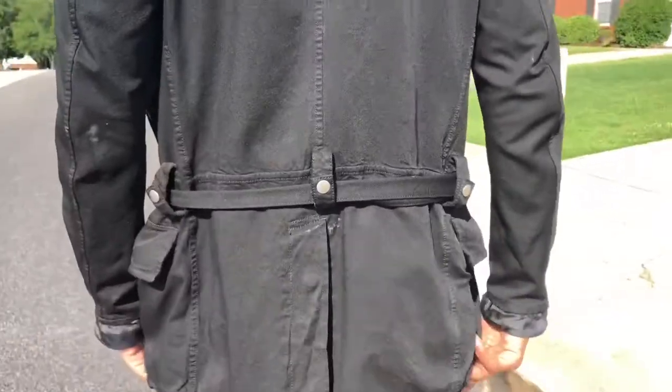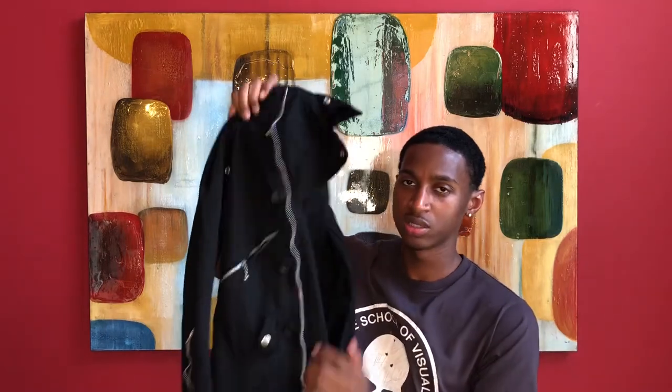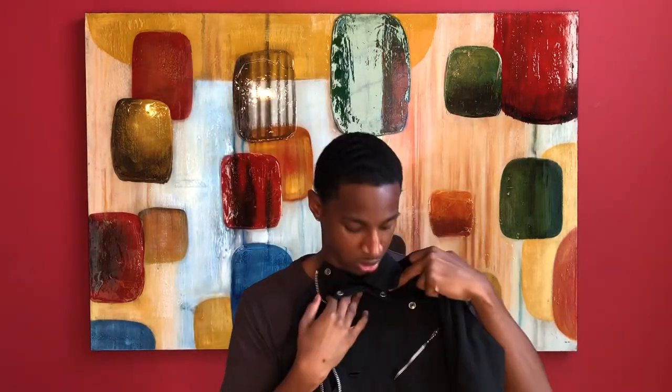There are a couple of different versions of this jacket. You have a trench coat version, which by the way does not look like this. You also have another version where there's only one zipper and two pockets on one side, with the exact same setup on the other side. But this jacket is hard — it's fire. I don't know when I'm going to wear it because it is hot outside. I'm not going to wear it in the daytime; it's too hot in Atlanta. I'll have to wear it at nighttime when it's cooler, or wait until fall or wintertime.